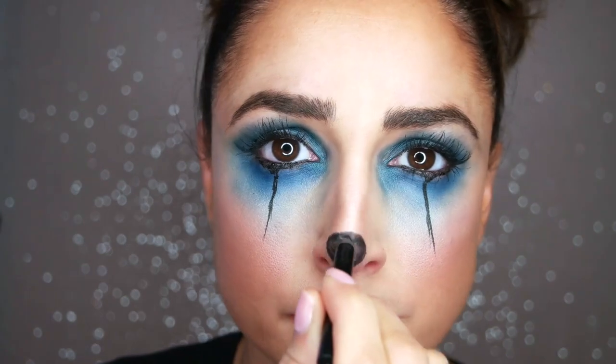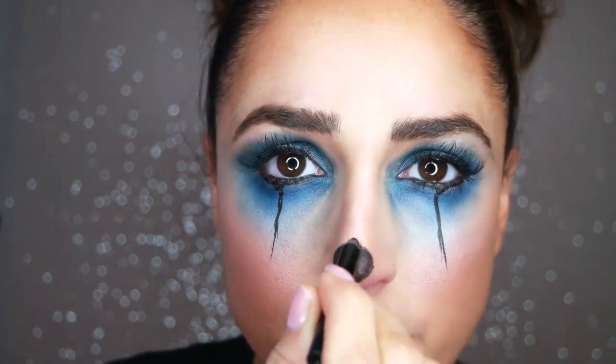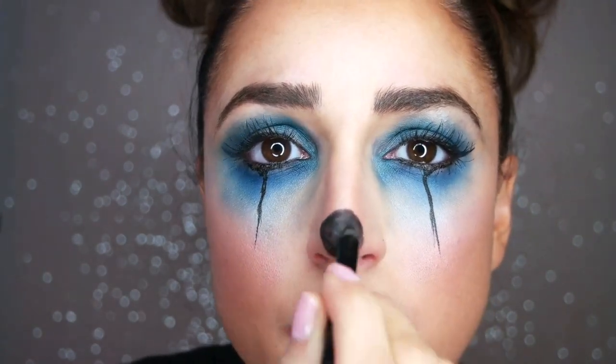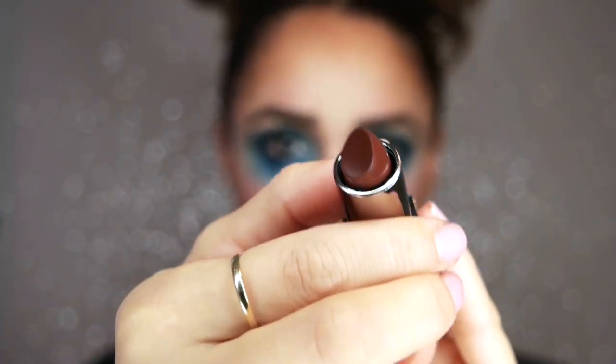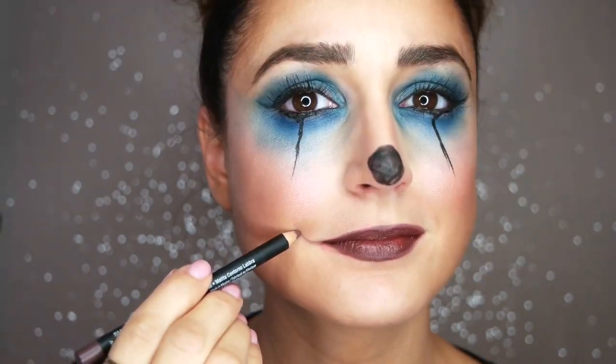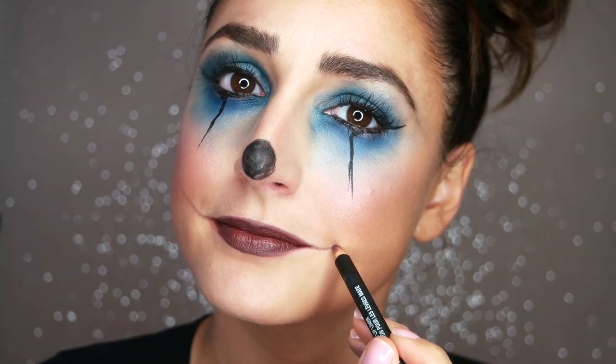With the black crayon liner, I'm going to disguise the heart on my nose by transforming it into a black circle. Using the NYX Suede Matte Lip Liner in Brooklyn Thorn, I'm going to overline my lips. It's okay to be sloppy here, before filling them in with the Laura Mercier Chocolate Divine Lipstick. And with the lip liner, I'm going to draw in a couple of smile lines on both sides of my mouth.